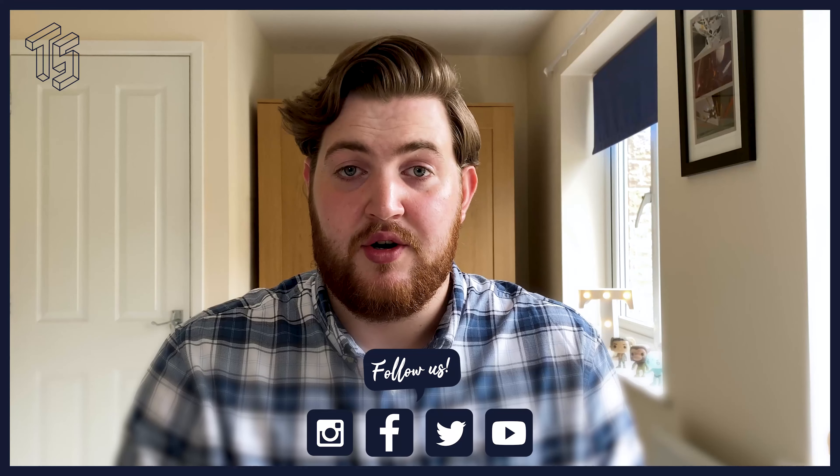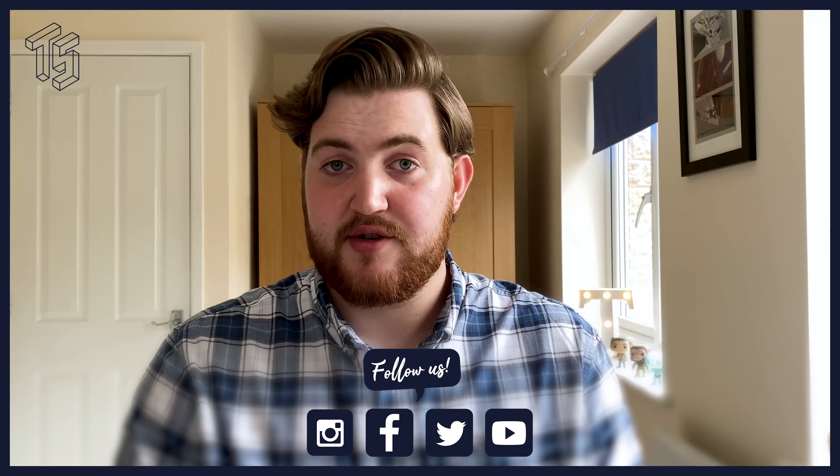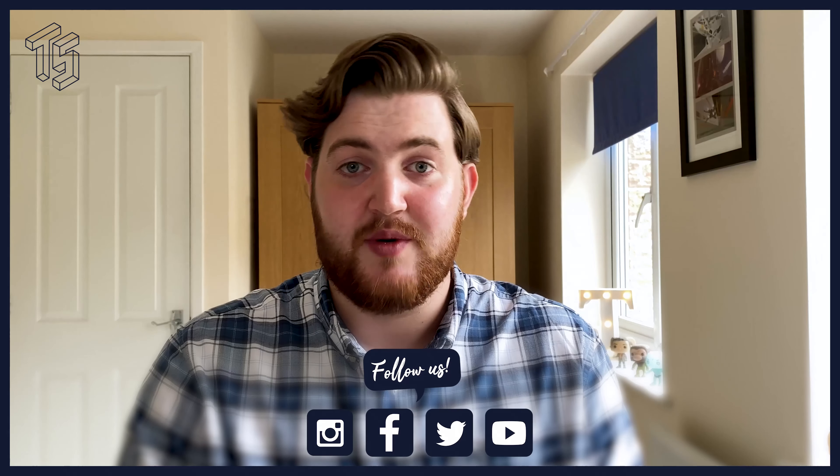So those are my six steps to improving the quality of your video calls. I hope you found them useful. If you have any other tips, be sure to add them in the comments below, and please do follow Tobison's Media on all my other platforms — I'm on Instagram, Facebook, and Twitter.